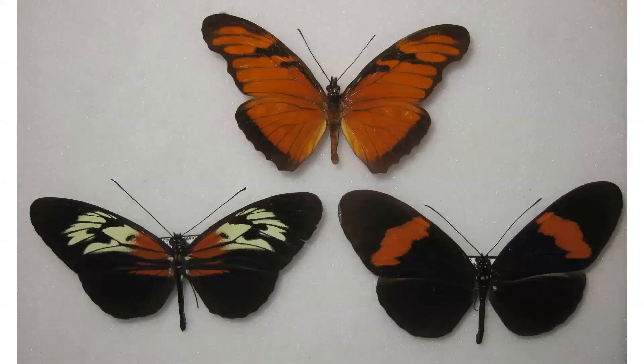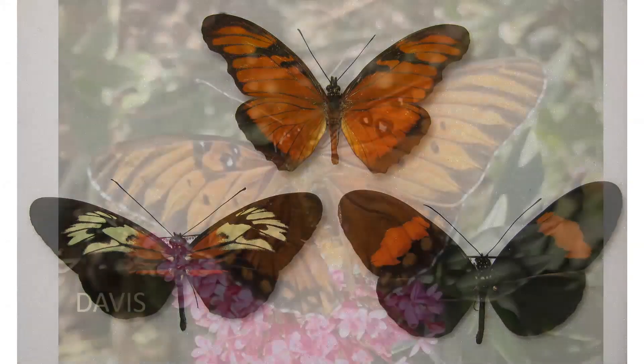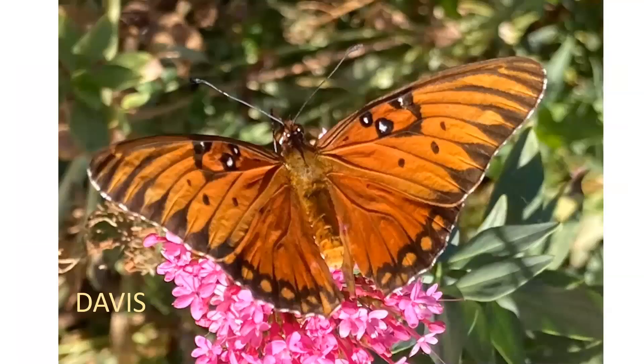The Gulf Fritillary is more related to the Heliconius butterflies shown here from South America. So you may ask, what is a tropical butterfly doing in Davis or California for that matter?